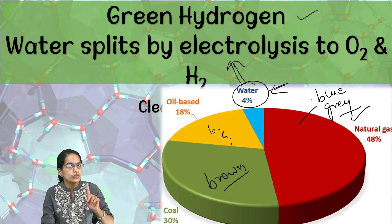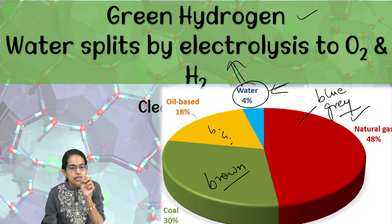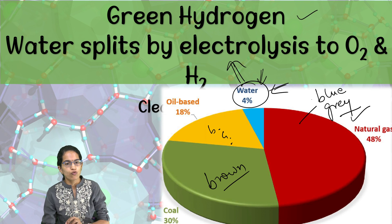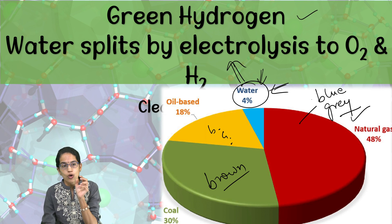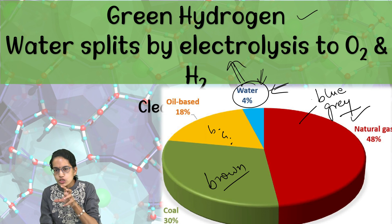From water-based sources, green hydrogen is produced through renewable sources like solar and wind, pink hydrogen through nuclear power, and yellow hydrogen through exclusively solar power. This merely four percent of water is used for the production of green, pink, and yellow hydrogen.